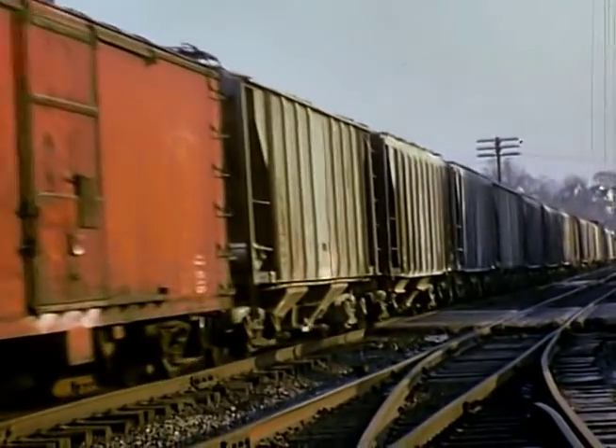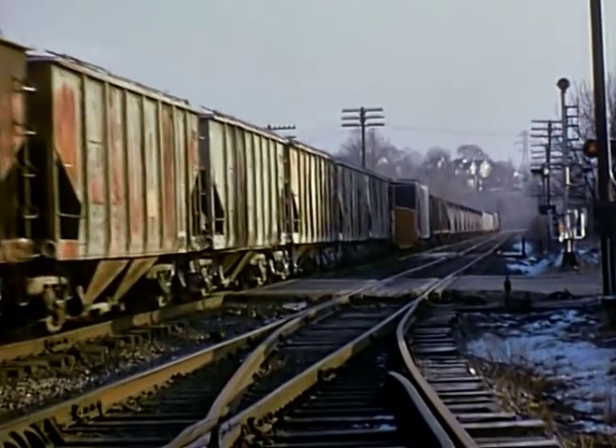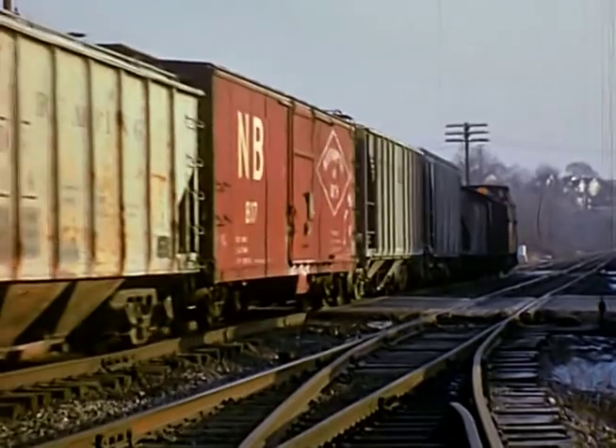There's a nowhere-in-backed boxcar. Look at all the covered hoppers. By tomorrow they'll be all loaded with cement and going out to various places in the country.